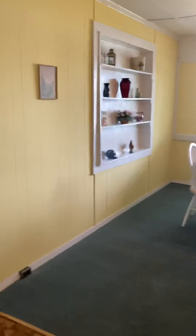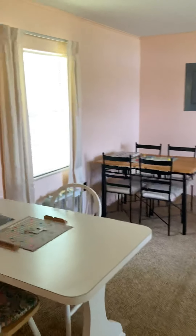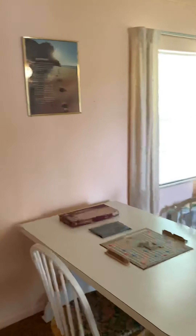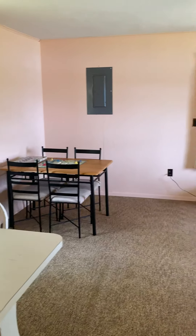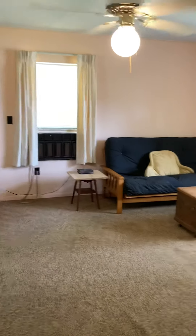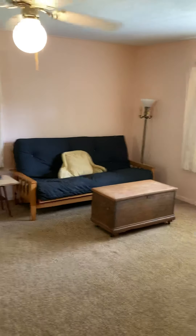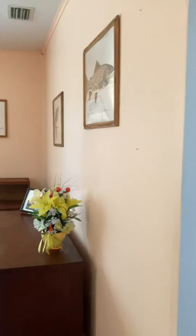As we step across and take a look at the living room, this living room is very large. The heating and air conditioning in this home is central, but there's a window unit that was here when the sellers purchased the property and they left it. It does have central heating and air conditioning.